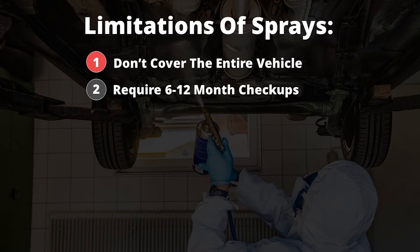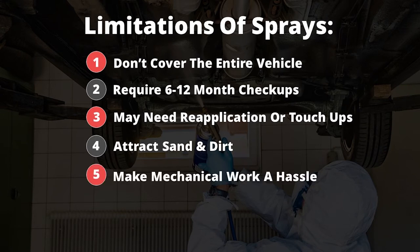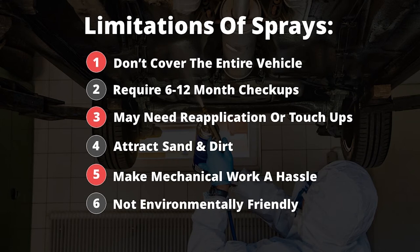Sprays typically require check-ups every six to twelve months and may need re-application or touch-ups. The spray coating is sticky and often attracts sand, dirt, or other particles. They can be a hassle when doing mechanical work, as they coat the entire underside of your vehicle. And six, they're chemical in nature and as a result are not environmentally friendly.